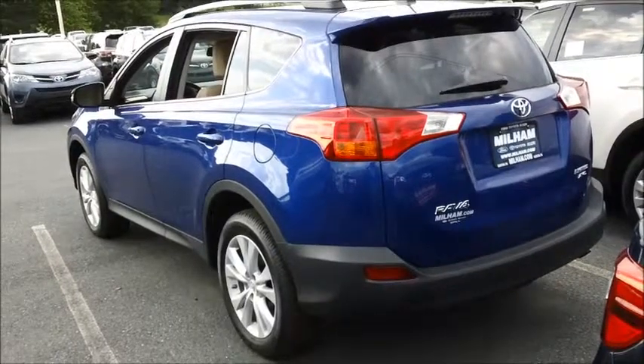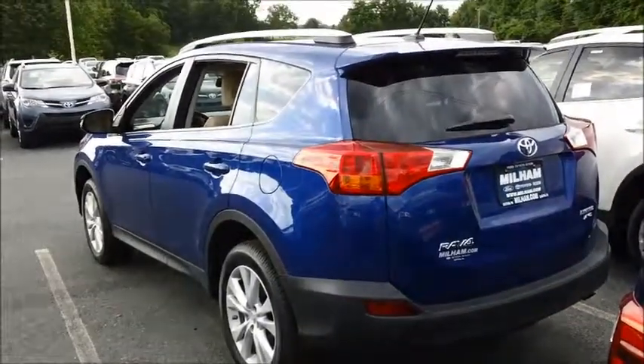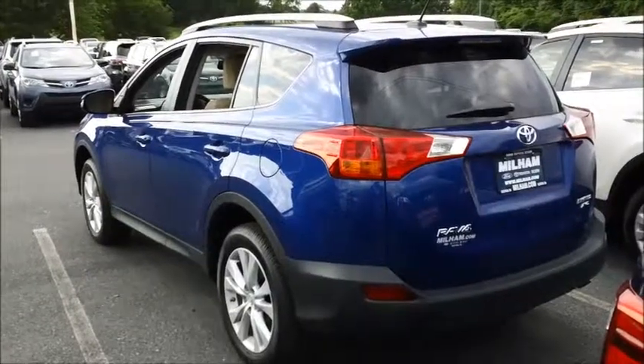For more information on any of our RAV4s, please give Milham Toyota a call at 610-253-9191.